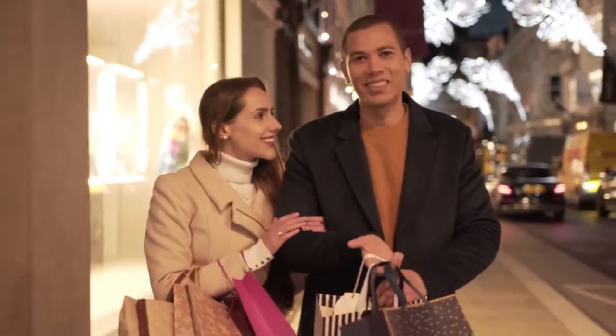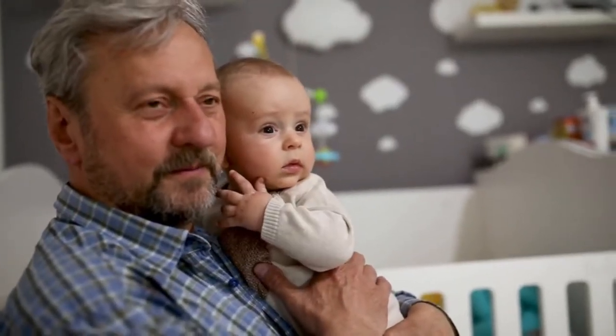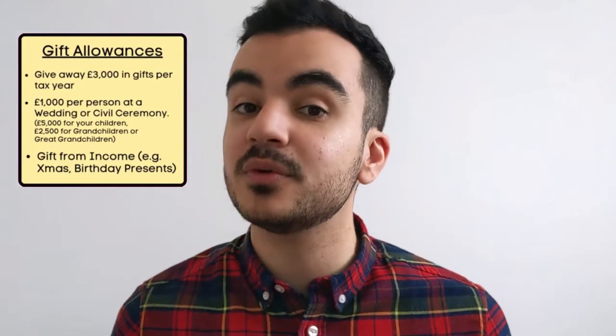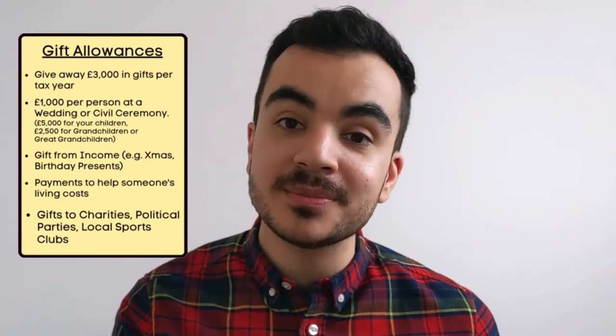You can carry forward any unused allowances onto the following year, but only for one year. You also have an allowance of £1,000 to give per person at a wedding or civil ceremony — up to £5,000 if they are your children, or £2,500 if they are your grandchildren or great-grandchildren. Gifts from your actual income for things like Christmas or birthday presents are not considered part of your estate. The government advises that you should be able to maintain the same standard of living after giving a gift. Payments to help another person's living costs will also not be subject to inheritance tax.